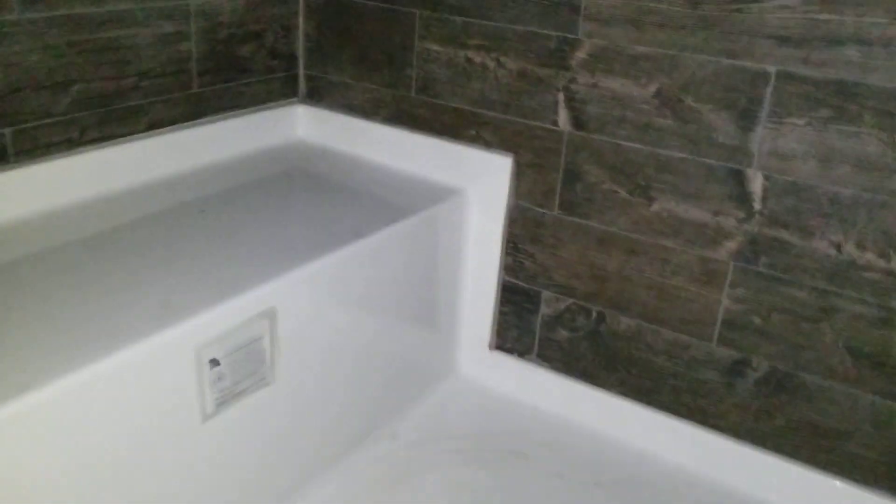Huge ceramic inlay shower with the rainmaker. Got two shower heads in here. There's your walk-in closet.